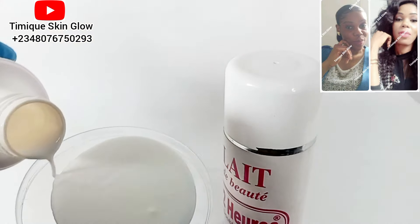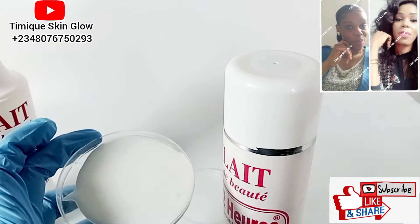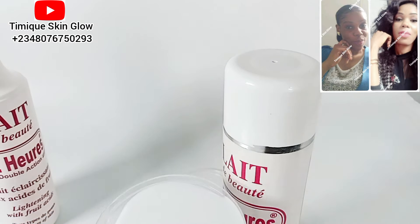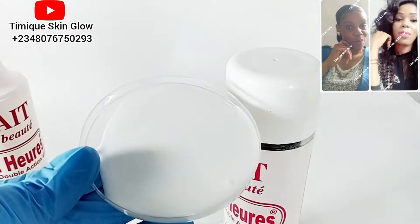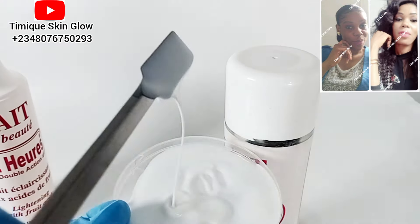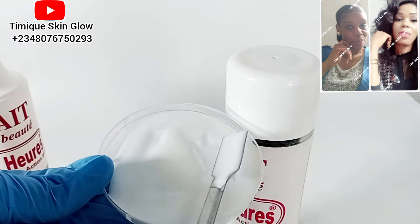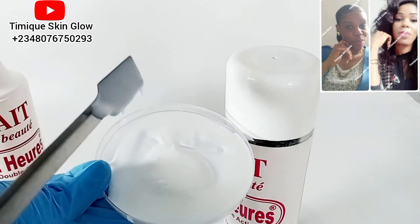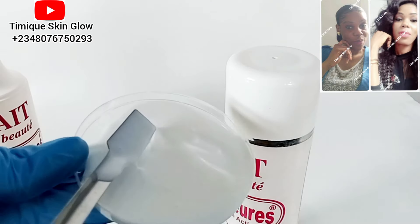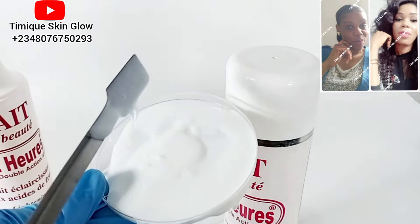You can see — if you are watching this video and you are used to this lotion, you already know this is not what it should look like. This lotion is not supposed to be white in color, and it's not supposed to have this consistency. It's not supposed to be this runny, not supposed to be this light. This is not what the 72-hour lotion should look like.